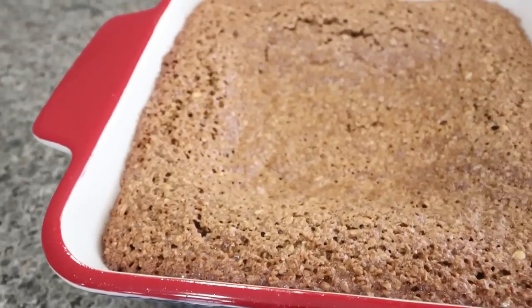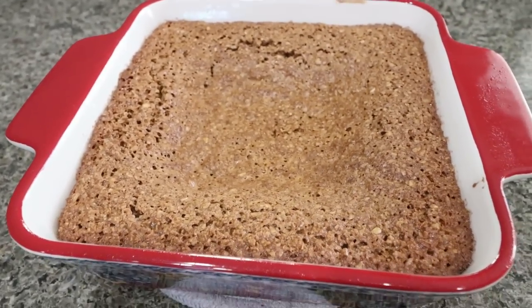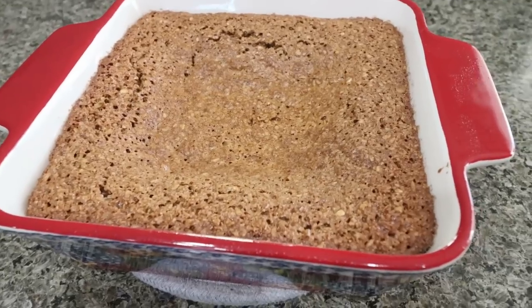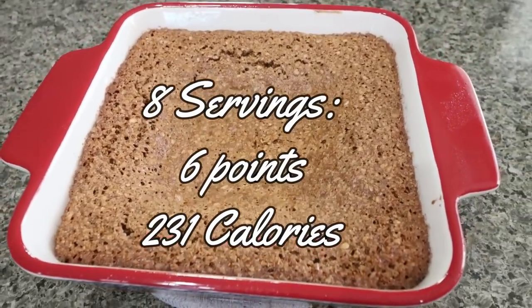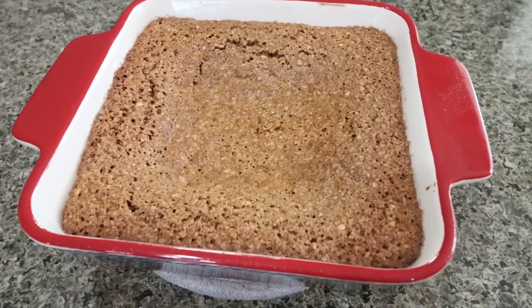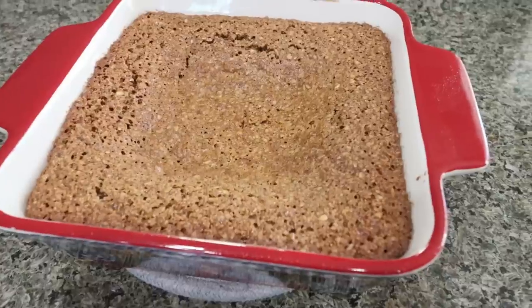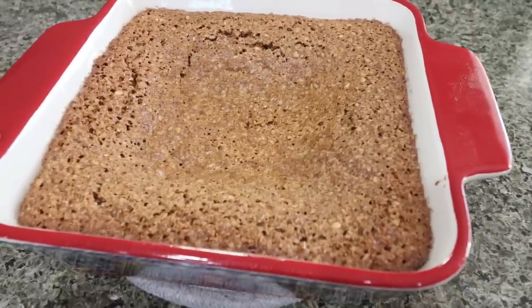I just pulled the maple baked oatmeal out of the oven — it smells like pancakes with syrup, so incredibly delicious. I'll put points and calories on the screen for you. I'm going to pair this with some eggs to get in some protein. This is a nice slow-digesting whole grain healthy carb. You could also add a little bit of light butter or some sugar-free maple syrup.